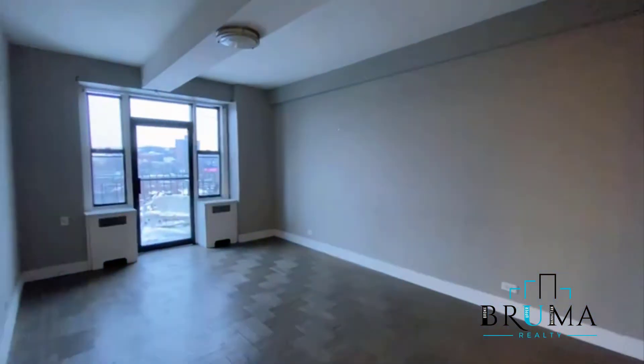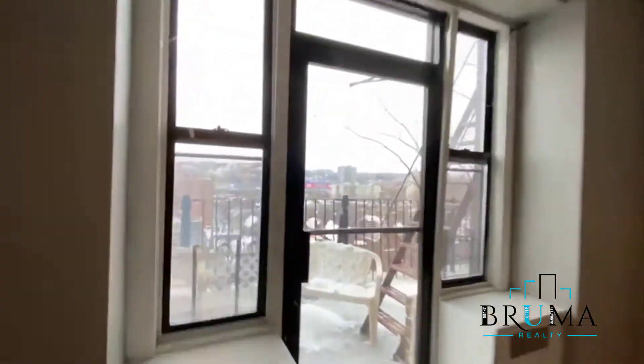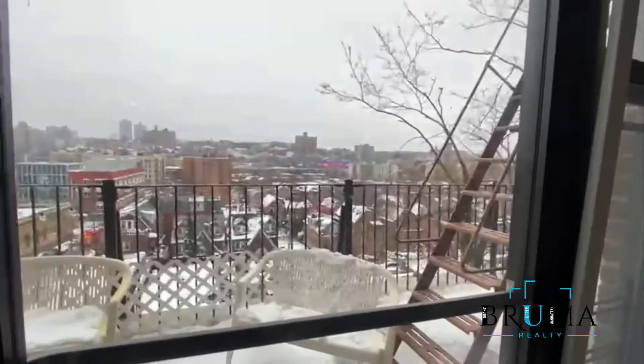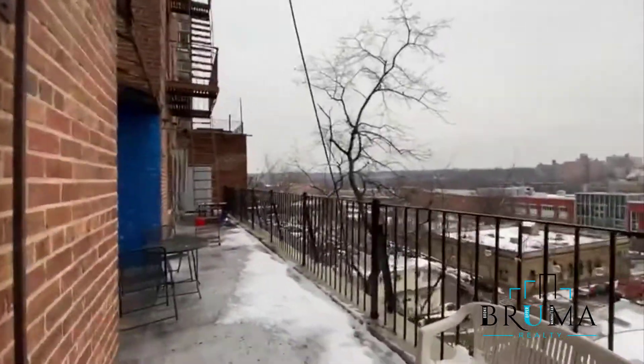And here you got the living room — very spacious. You get very good light, of course on a sunny day. Hardwood floors, and you got a terrace.